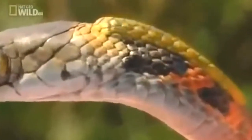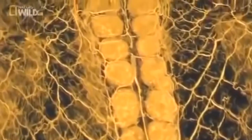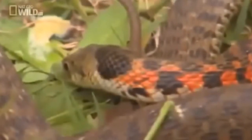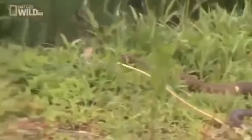Get too close, and it will present its glands as a target. Try to take a bite, and instead of getting a tasty morsel of snake, a predator ends up with a mouth full of poison. And when the gagging commences, the Yamakagashi makes its escape.